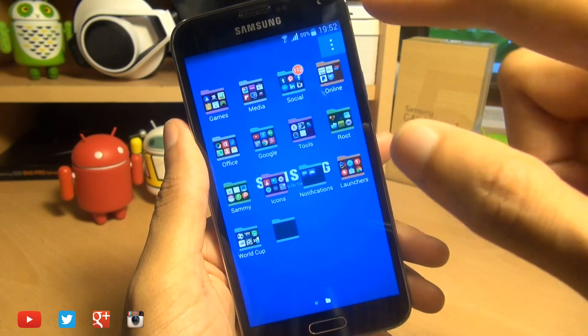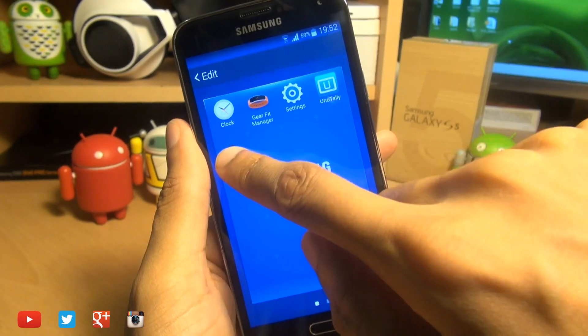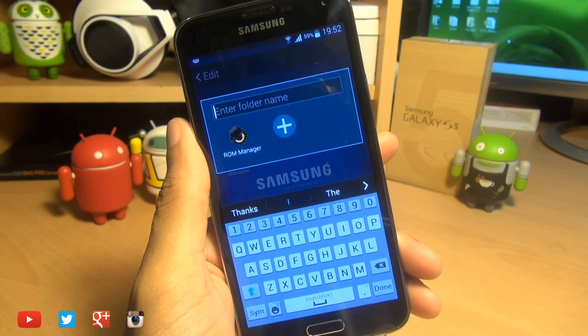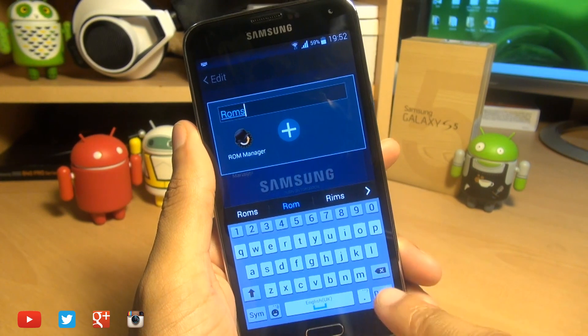The other option is to hit the three dots again, hit edit, and simply hold down an application that you want to put into a folder and let it go on top of the menu where it says create folder. It gives you the same window where you can call it whatever you want. I'm going to call this 'Roms' and then hit done.